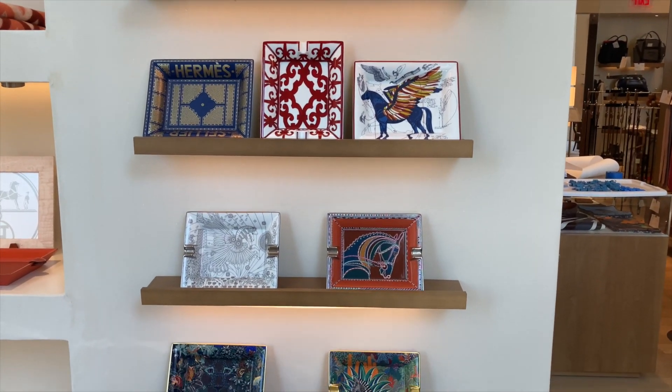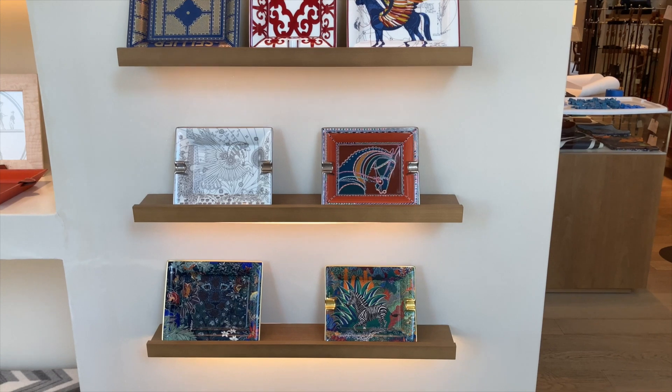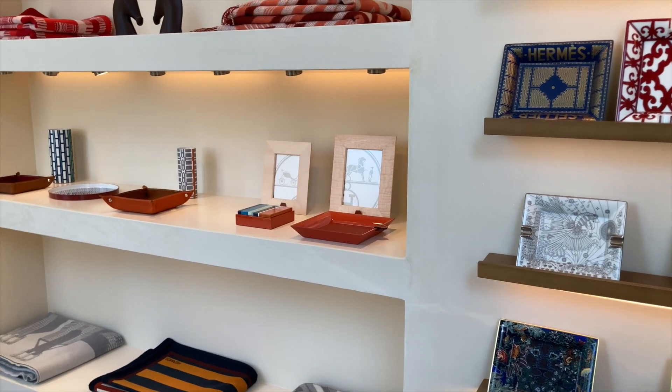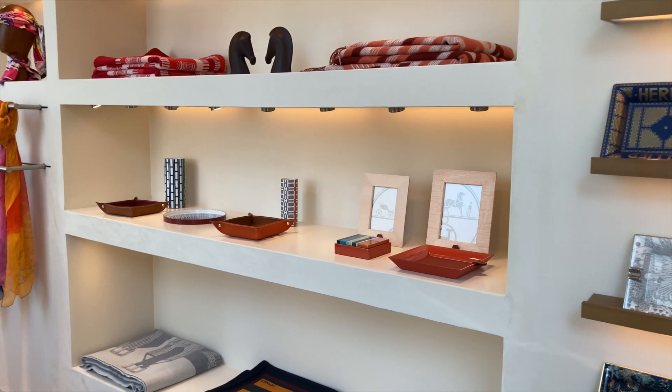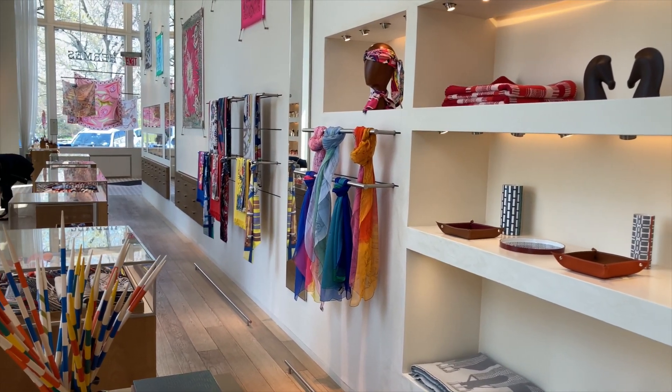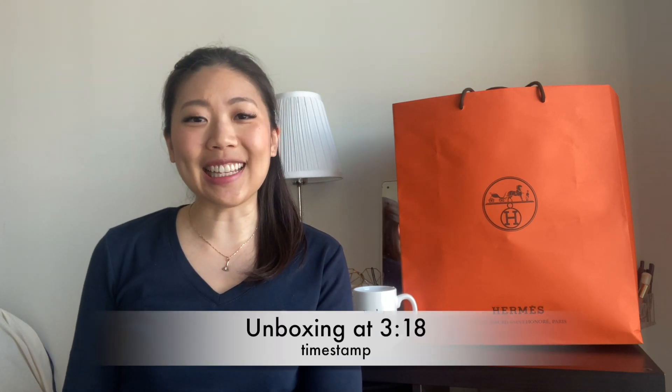Let's start with my shopping experience at Hermes. I made an appointment to go in early Saturday morning, so there wasn't a lot of people there. I've been trying to build a relationship with my sales associate. He was super nice and helped me look at a couple things that I had my eye on. These ashtrays are a lot larger and a lot thicker than I thought they would be when I was just looking at them on the website, so I'm glad I was able to see them in person. Let me know what you think is in this bag before I do the reveal at the end of this video.